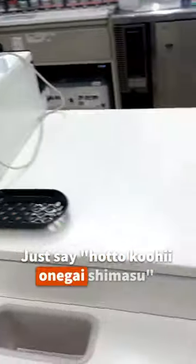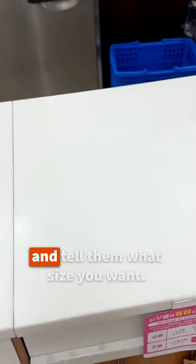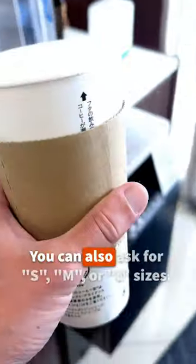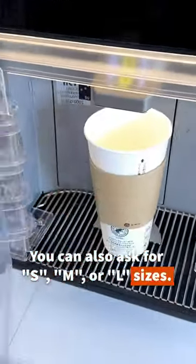Just say [Japanese phrase] and tell them what size you want. Because I was at a Lawson, I said [Japanese phrase] to get the largest size cup. You can also ask for S, M, or L sizes.